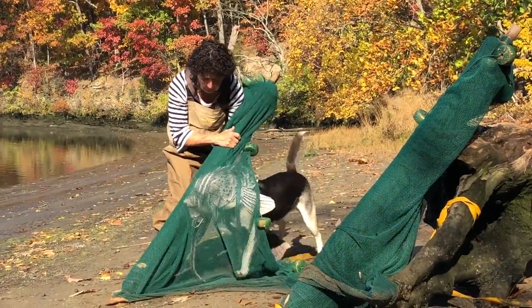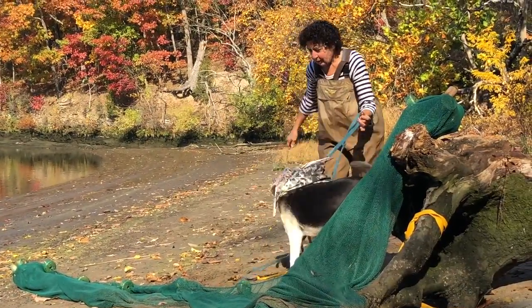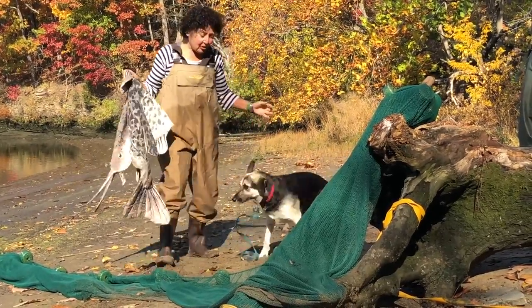Holy jeez, we got something big in the net! Oh my gosh! Holy smokes! Liz, I don't know what this is! Wait a minute — hold on! Oh, it's a dogfish!